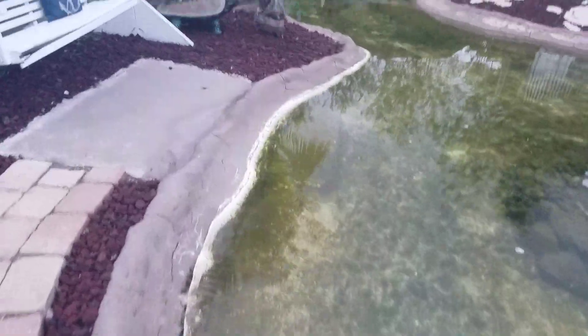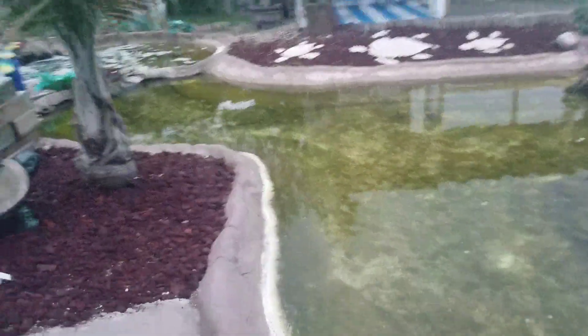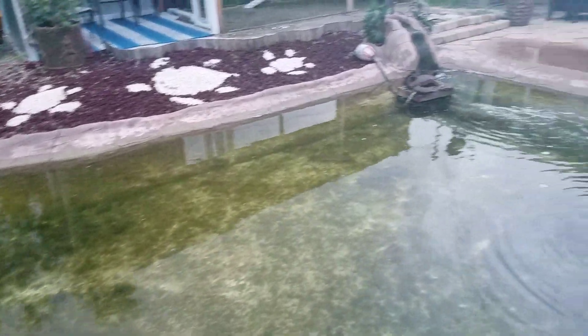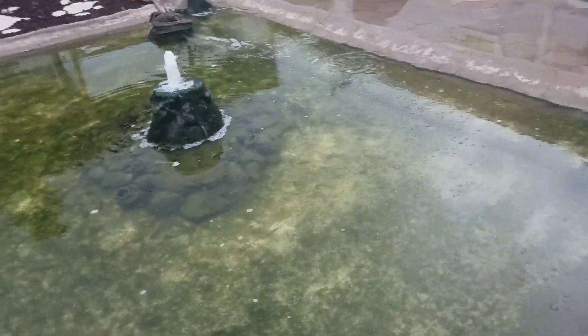Oh look, blue claw crab! But we're supposed to get another pretty good storm tomorrow, then we get a break and then we're supposed to get some more rain off and on for the whole next week.